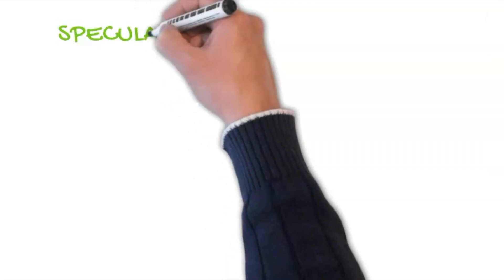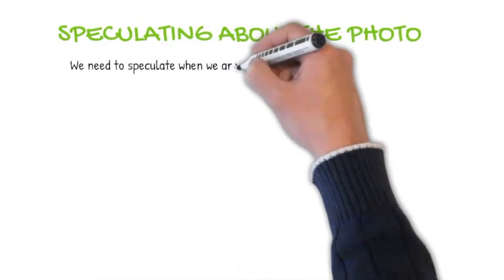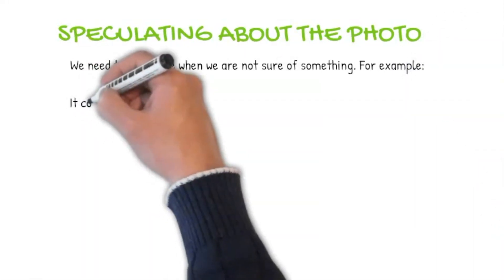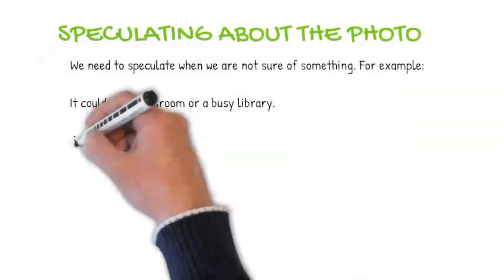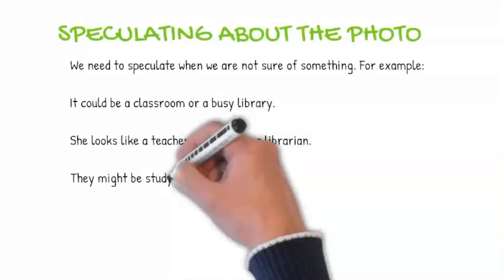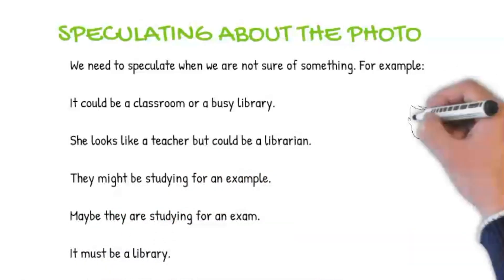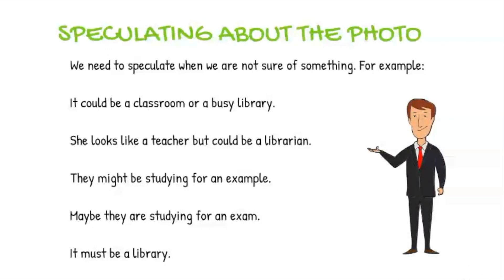We need to speculate when we are not sure of something, using keywords like could be, looks like, might be, maybe and must be. For example: it could be a classroom or a busy library; she looks like a teacher but could be a librarian; they might be studying for an exam, or maybe they are studying for an exam; it must be a library. So try practicing these tips to describe pictures you see online or in newspapers or magazines.